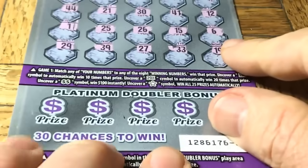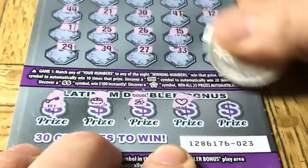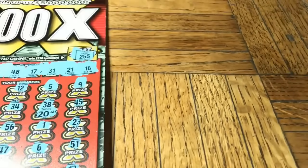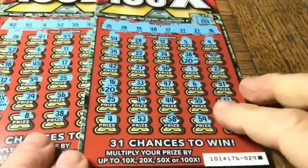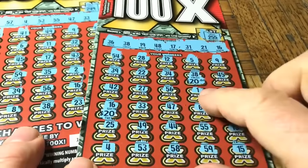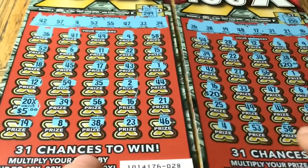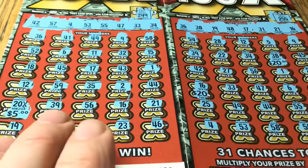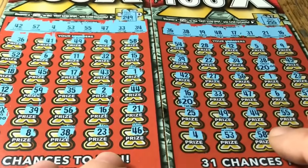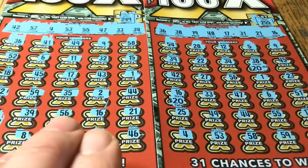I'm just thinking about the first two tickets because that's my happy place. We're looking for the diamond down here and I just don't suspect we're gonna find it — oh, that's a disappointment. Three in a row losers on the Platinum, but the 100x ticket that typically hasn't done too well for us came through today very nicely. So we have the $40 — 20 and 20 — and a 20x times five. We got $140 back on our $100 session, that's $40 profit.